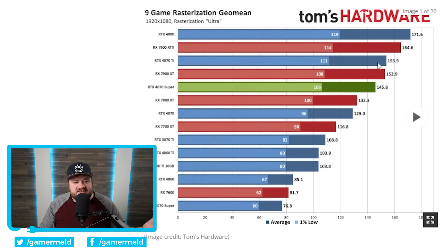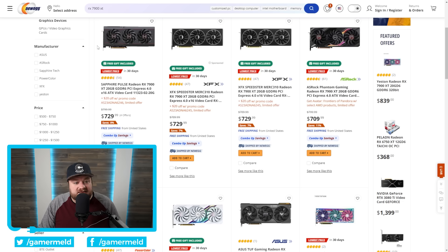The performance of the 4070 Super is pretty much exactly what we expected. There's really not much of a surprise here — it's obviously based on the same architecture, it just has more cores, a little bit more L2 cache. But while these Super cards really aren't a massive boost, it was enough to force AMD to lower pricing on theirs, specifically the 7900 XT and 7900 GRE.